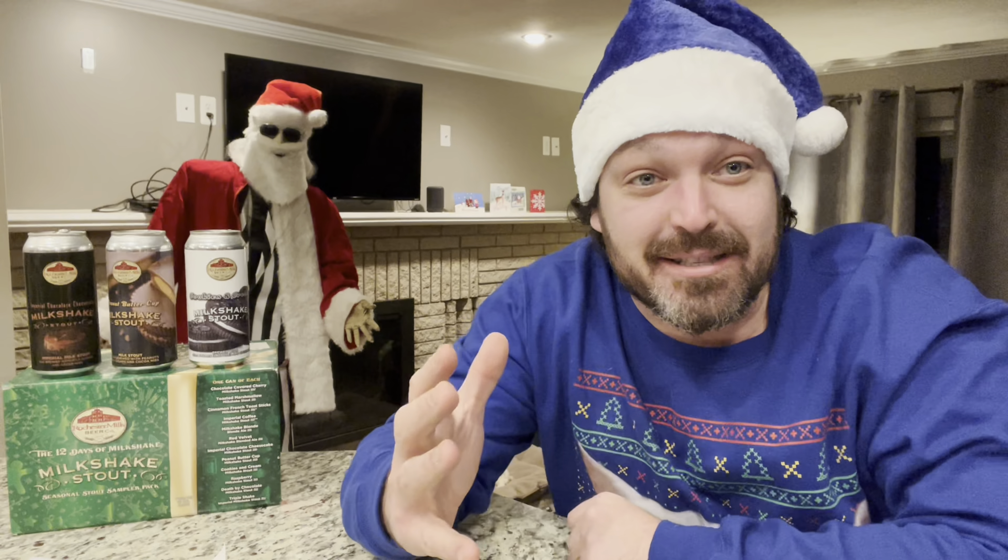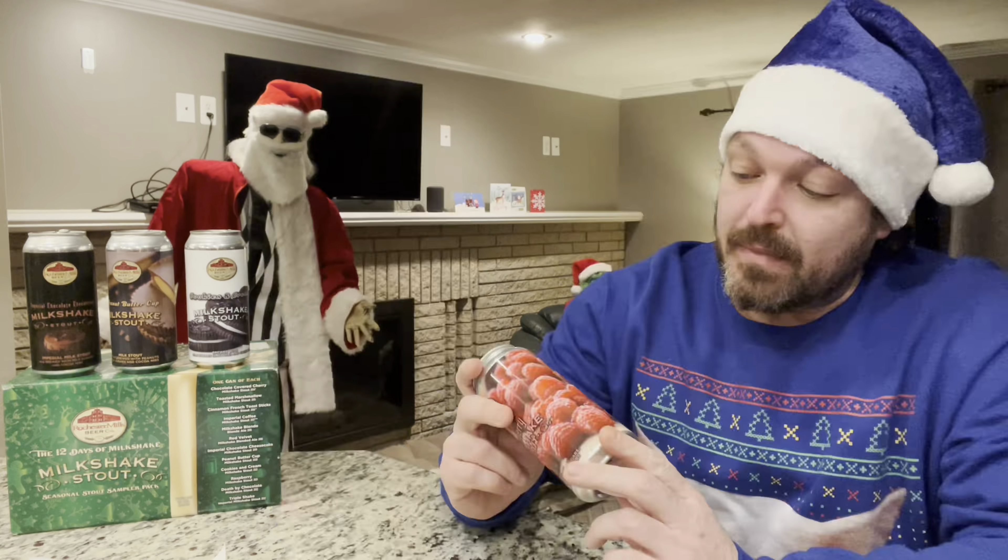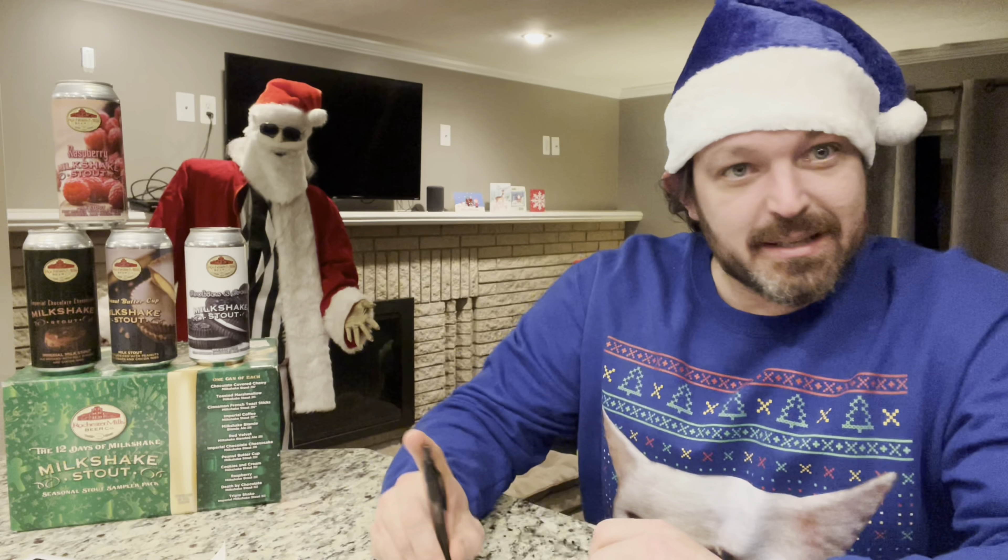The next stout is Raspberry Milkshake Stout — brewed with milk sugars, raspberries, and cocoa nibs. It's 5.2% alcohol by volume. This one has some raspberry scent to it. It absolutely tastes like a raspberry. I don't typically like super sweet but this isn't bad. Rochester Mills, I'm gonna give it to you — if anybody hasn't been to Rochester Mills, y'all need to go. After 15 minutes — 0.064. Last time I was already at 0.08 by this point.